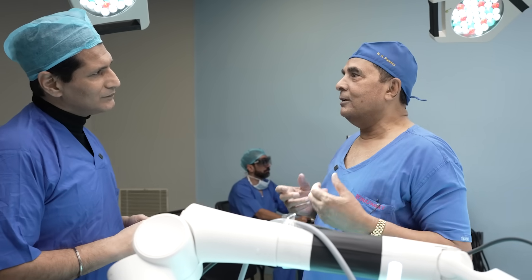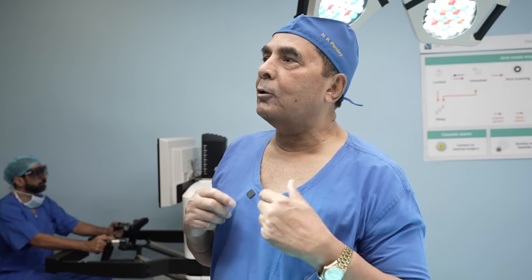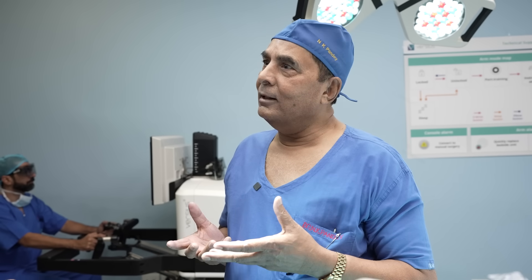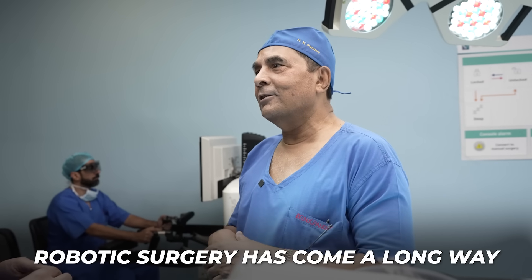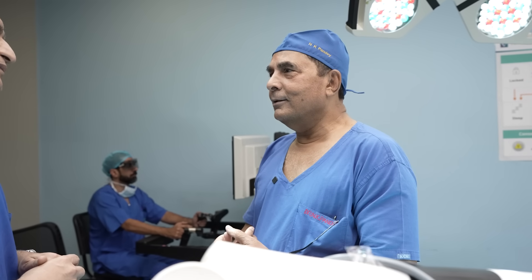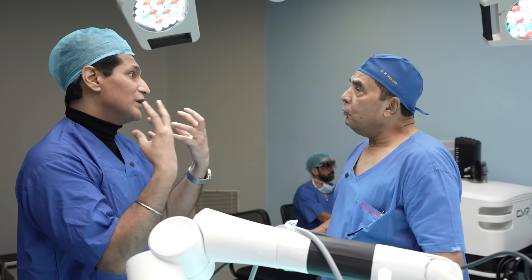Dr. Pandey explains: I have seen the days of open surgery, laparoscopic surgery, and simpler robots entering the OT from 1995 onward — simple robots where you say 'retract' and it retracts, or 'bring the skin closer' and it does. Looking at the real-time version of the Versius that you just operated — it is fun to work on. Innovation is what really changes everything.